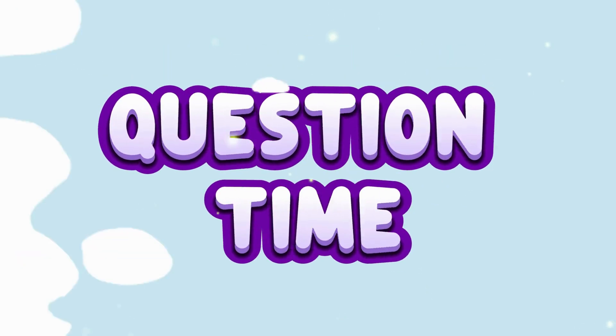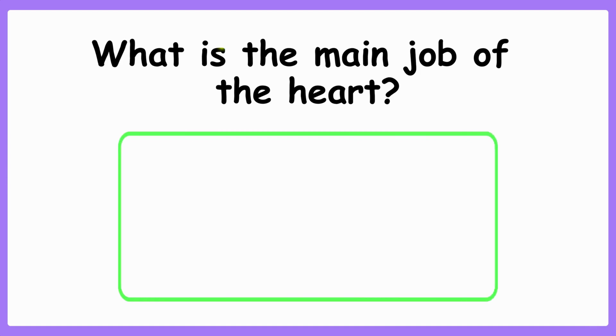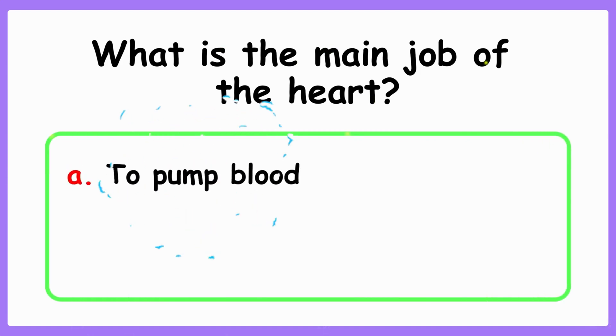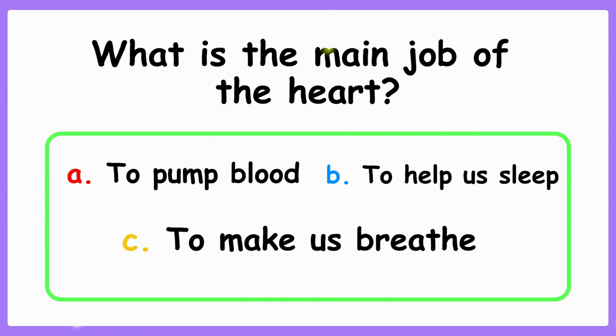Question time! What is the main job of the heart? A. To pump blood. B. To help us sleep. C. To make us breathe.